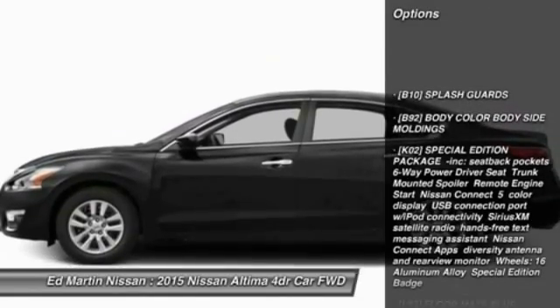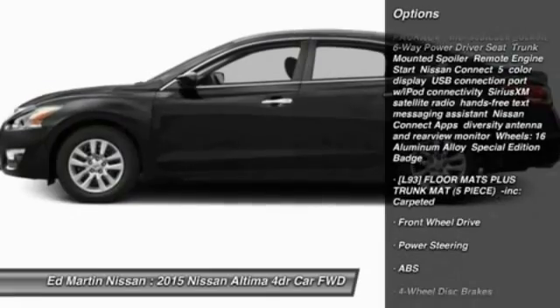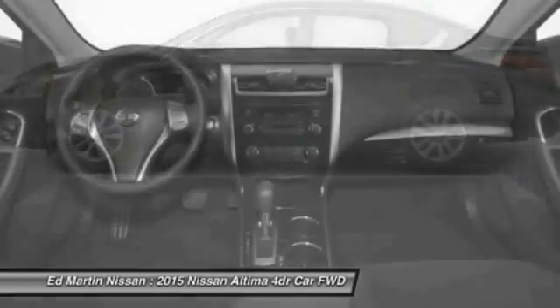Stability control, keyless entry, anti-lock braking system, traction control, steering wheel audio controls, Bluetooth.